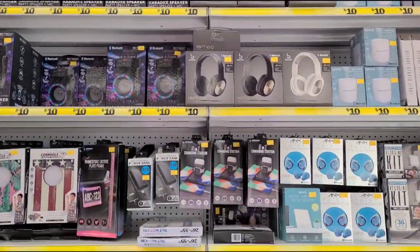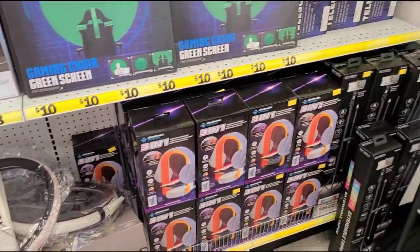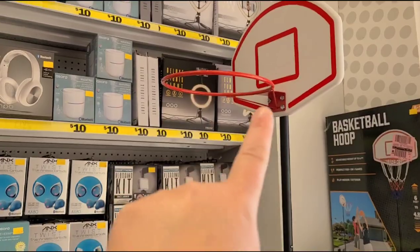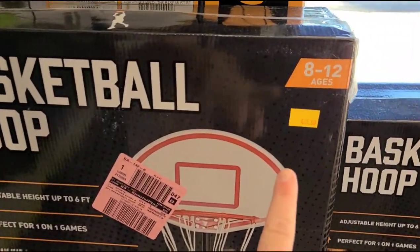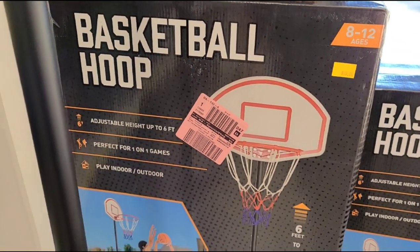Here we have the Five Beyond area, so these are over five dollars but definitely some great gifts for family members who are into gaming and stuff. Look, they even have a basketball hoop — that is actually a really nice little size. It's only twenty-five dollars for a little basketball hoop.